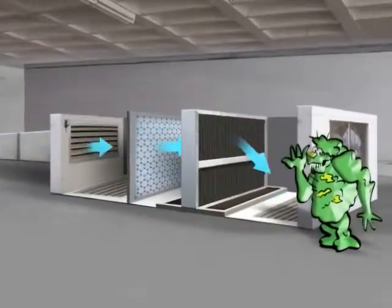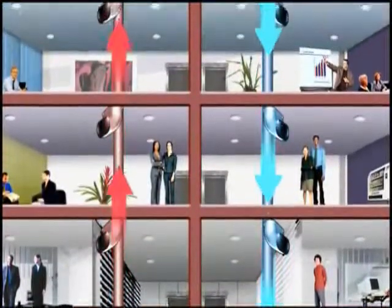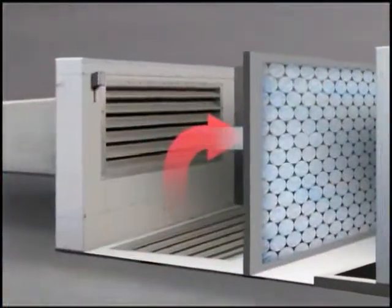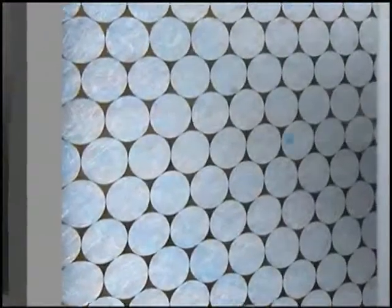The used air, full of coughs, sneezes, and odors, is recycled back and pulled through the filters. The filters trap the big dust, but the smaller items, such as mold, viruses, and bacteria, pass straight through the filters into the cooling coils.